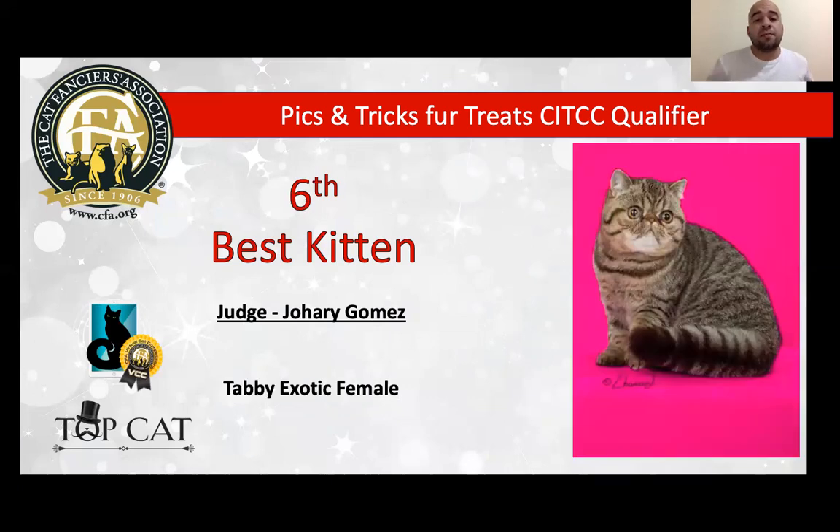My 6th best is my best Exotic Shorthair. It's a female, pretty balanced. I love the short and cobby body, very strong body too. I love the heavy body that we can see in the picture. The tail is very proportional with the body — round eyes, tiny ears. Today is my 6th best kitten.